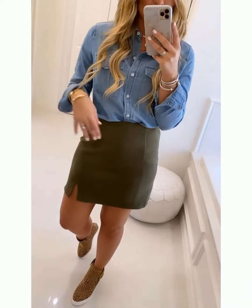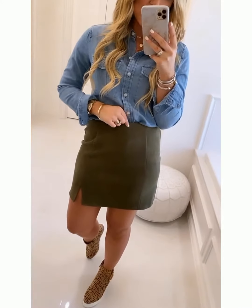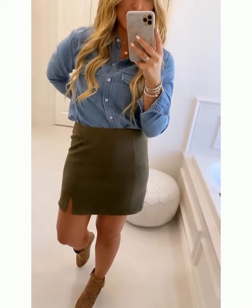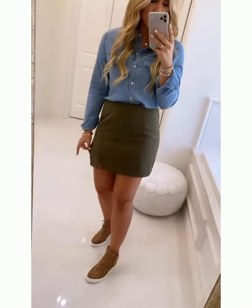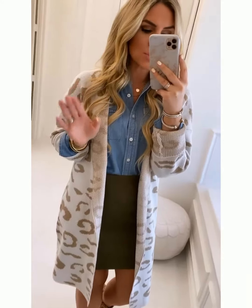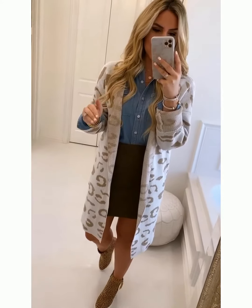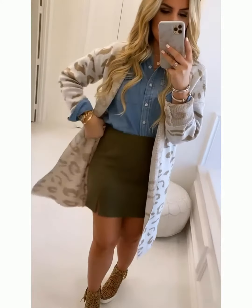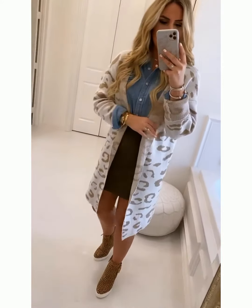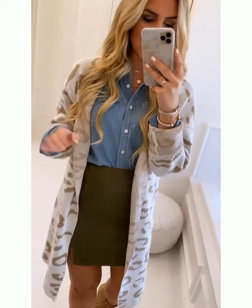I think this skirt fits true to size — I love how stretchy and comfortable it is, and it just zips in the back. I'll do a swipe up so you can check it out. Next I layered it with this adorable little cardigan from them. They have so many cute leopard print options, so I'm going to do a swipe up to all their leopard print. This skirt is such a good neutral that you could pair it with so many different things — a leopard cardigan, a moto jacket, anything like that.